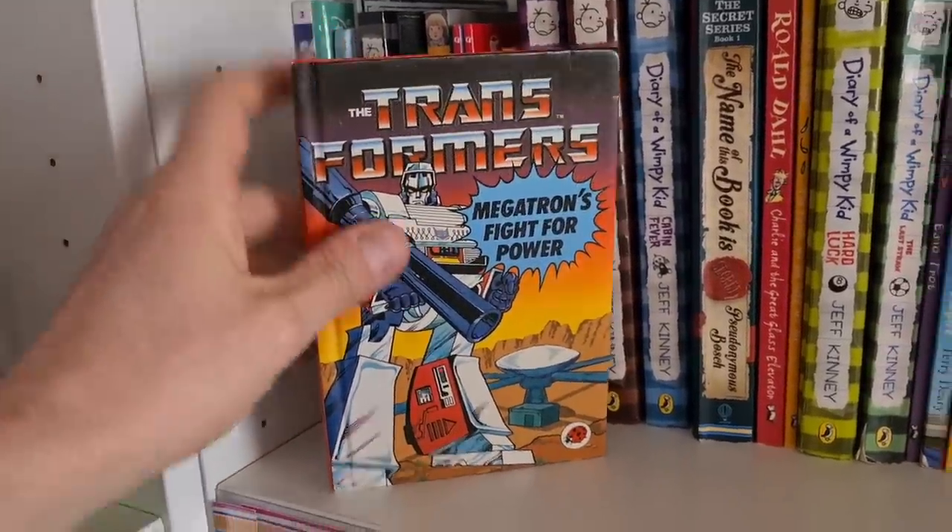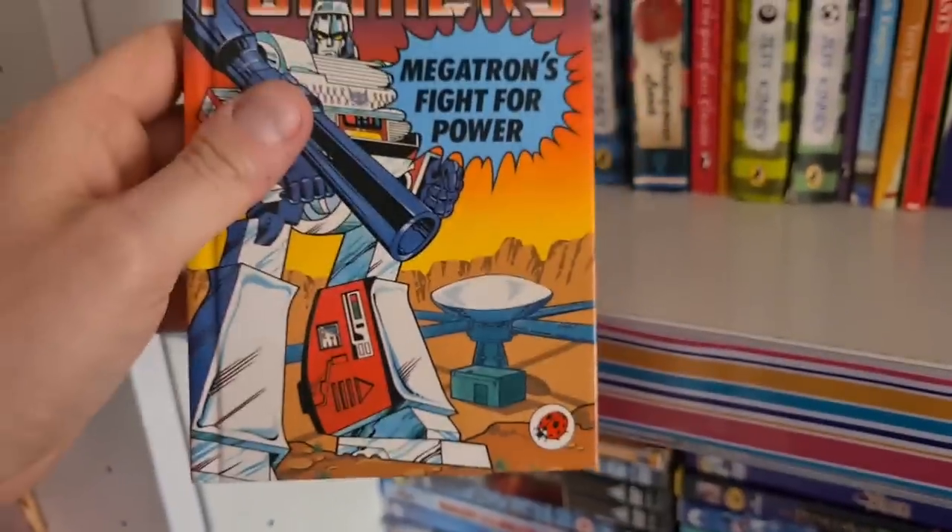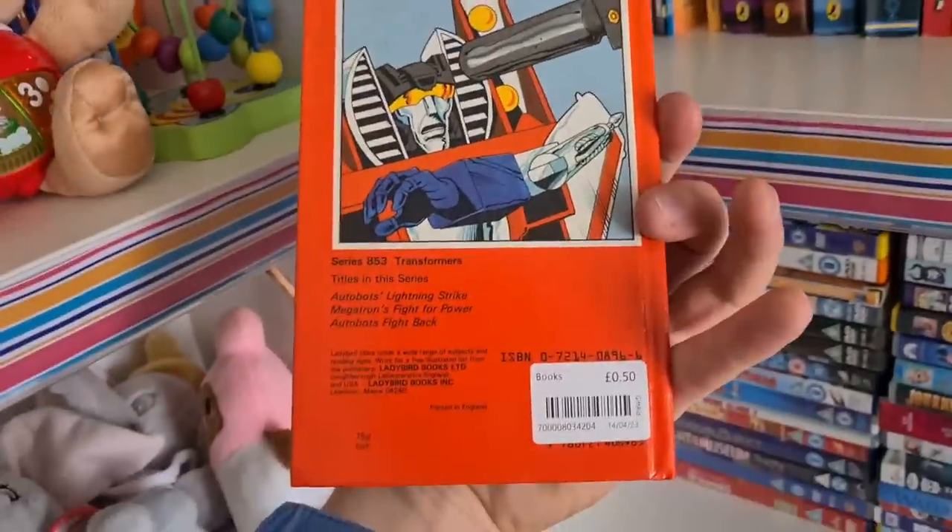Transformers: Megatron's Fight for Power — a Ladybird book. I've been trying to collect the full Ladybird set. I can't remember if I've got this one or not, but it's only 50p.